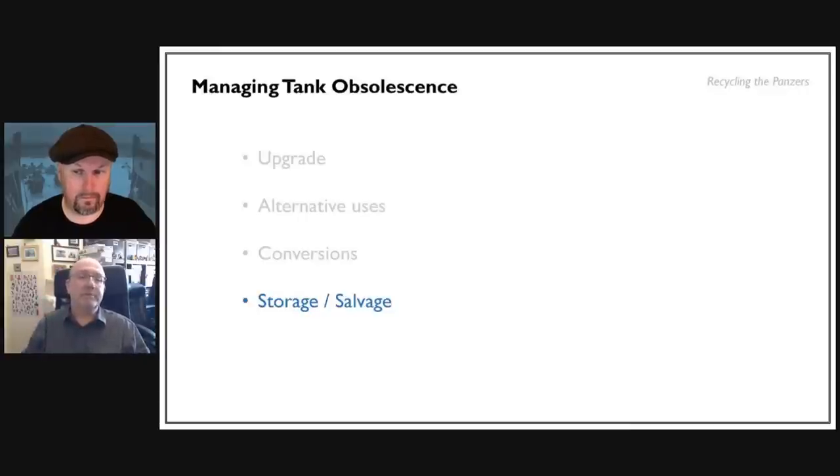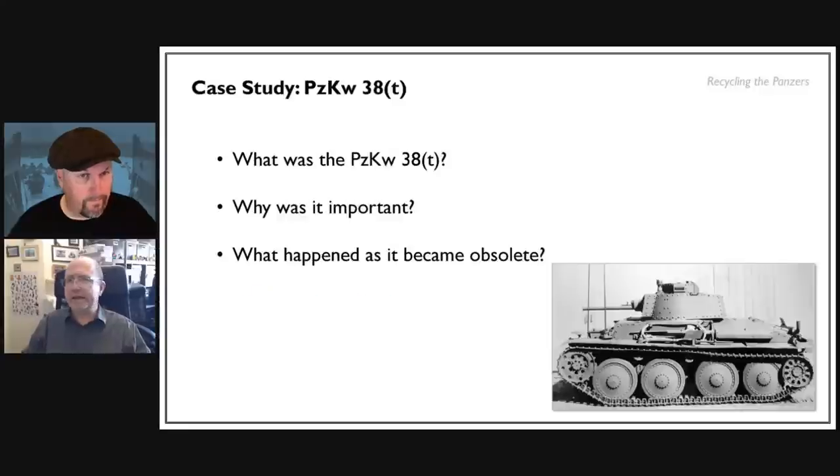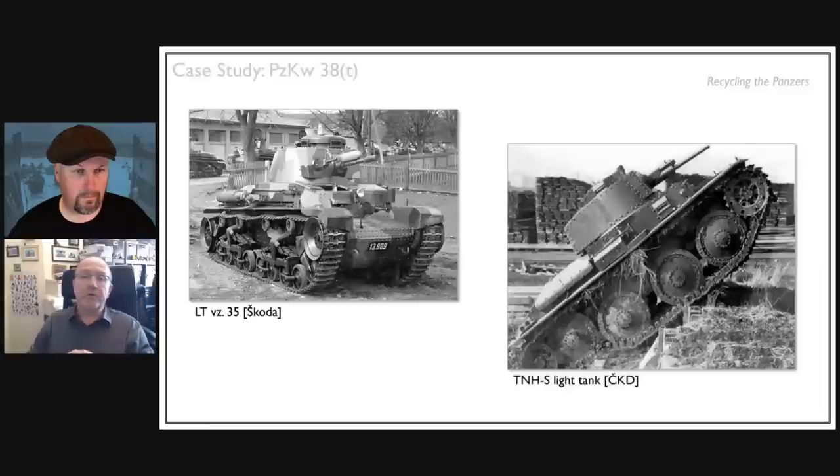That brings us to the case study on the Panzer 38. We'll look at what it was, where it came from, what it was used for — to give an idea of the vehicle — why it's important, and then what the Germans did with it as it gradually became clear this tank could no longer survive as a combat vehicle on the front line.